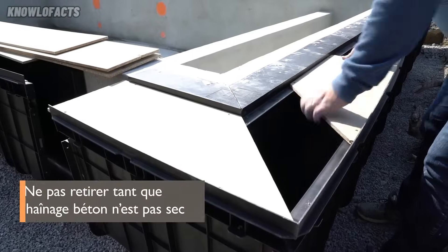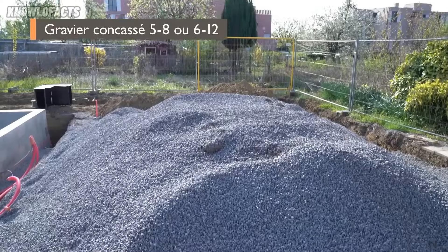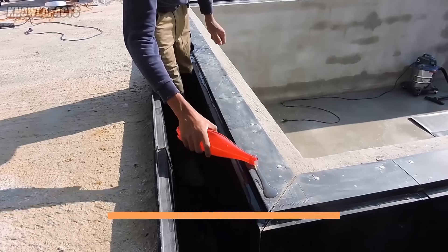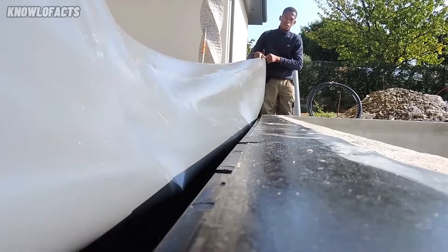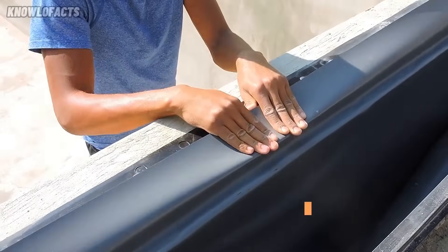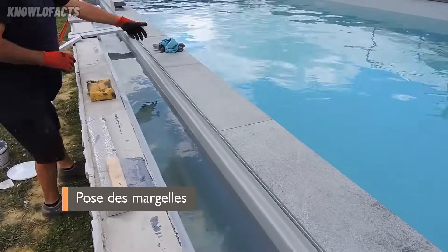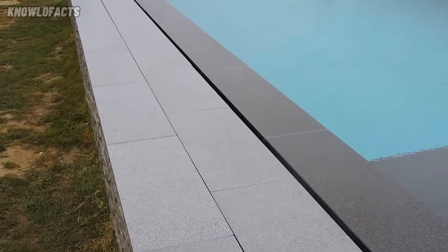It works for both new pool builds and renovations and can be adapted to different pool shapes and finishes. One of its biggest advantages is installation speed — skilled workers can set it up in a single day. The system also helps keep the water clean by constantly skimming the surface, reducing the need for chemicals and ongoing maintenance. With ISI Miroir, homeowners get a high-end look and long-lasting performance with less hassle.